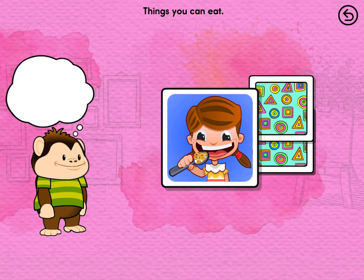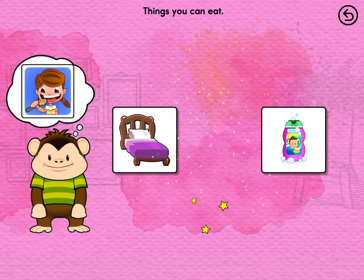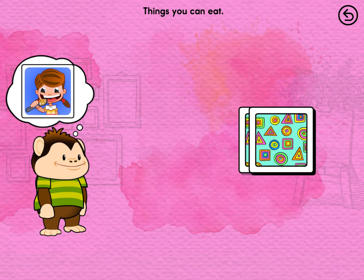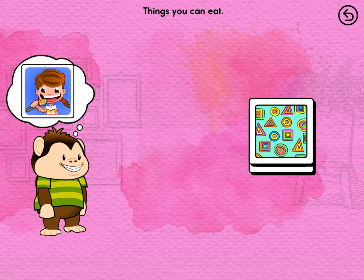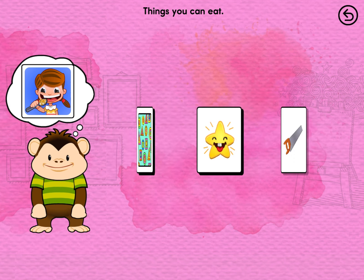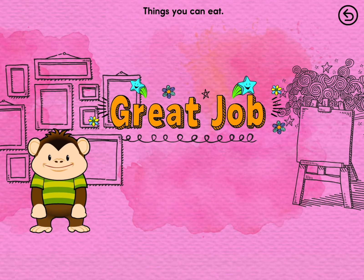Find all the things you can eat. Carrot! Delicious. Find more things you can eat. Cupcake! Well done. Find more things you can eat. Tomato! Great job!